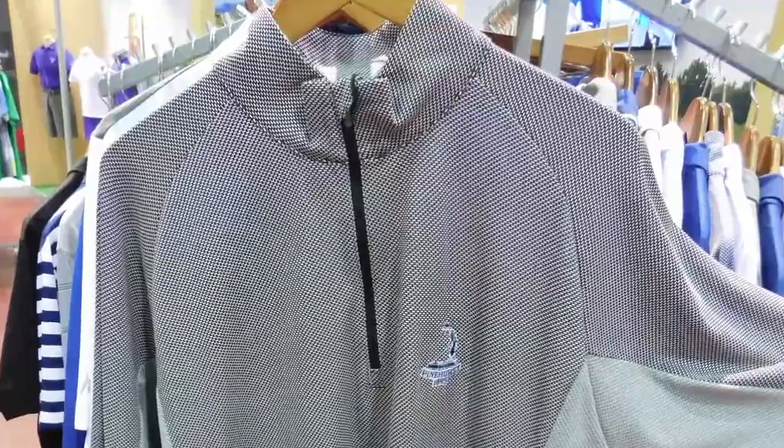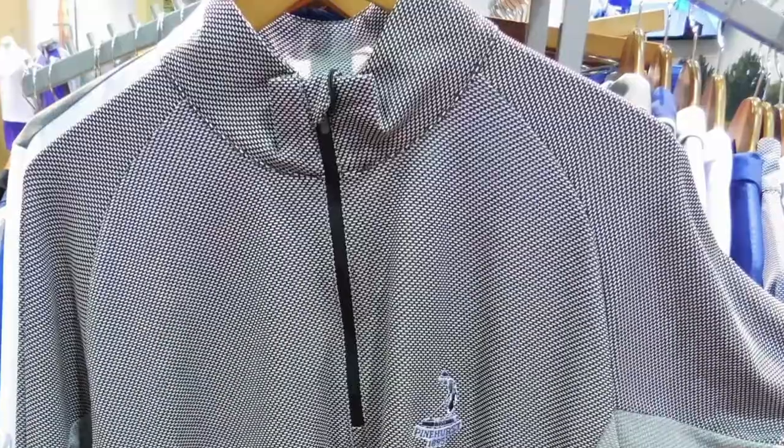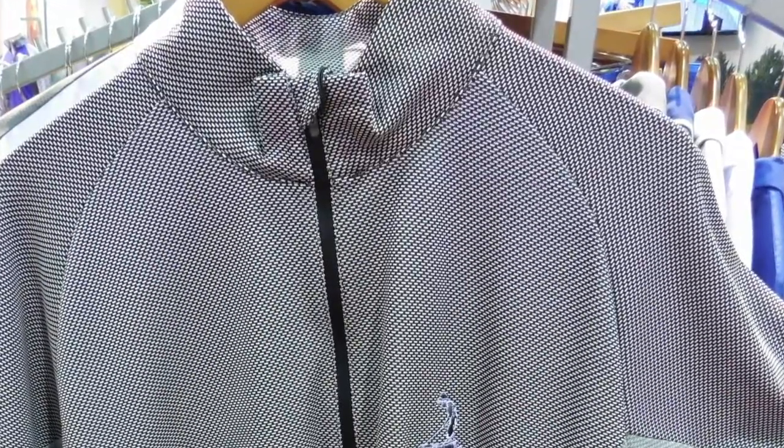Variety is the key because a guy's not going to have just one quarter zip in his closet, so we've got a lot of styles. This particular piece is called Promenade. It's actually like a nail head type fabric — it's got a very interesting look to it. The design team was very smart in the way they designed it; all they did was turn the fabric inside out to create the variants of color, giving you a very simple but very comfortable garment.